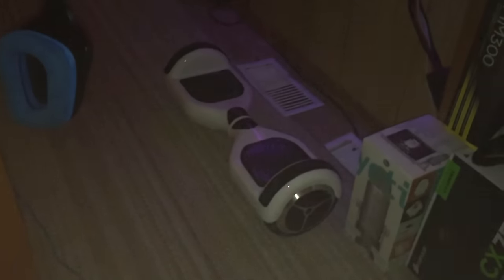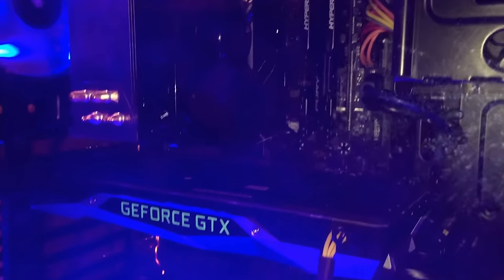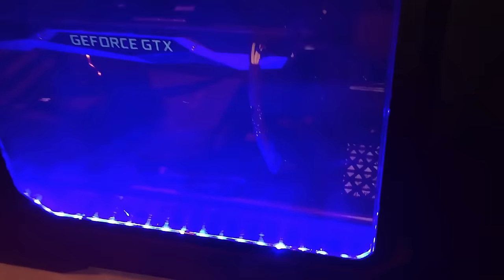Under the desk we've got the hoverboard and some Logitech G430s, and of course my router. Over here we've got this beast — this thing is powering my whole setup. I built it for my birthday. It's rocking an i7-6700K with a Hyper 212 Evo CPU cooler, 16 gigabytes of DDR4 RAM, a Z170 motherboard, an ASUS GeForce GTX 1070 Founders Edition, a 750W power supply, a 250GB SSD, and a 2TB hard drive.